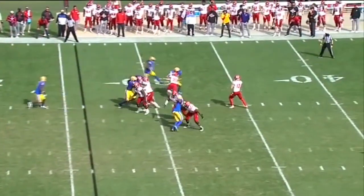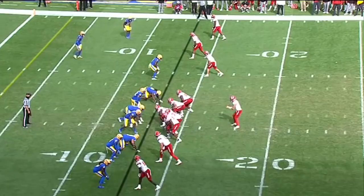16 yards to the first down stick. Leary waits, throws — Angeline wide open, touchdown in field too.